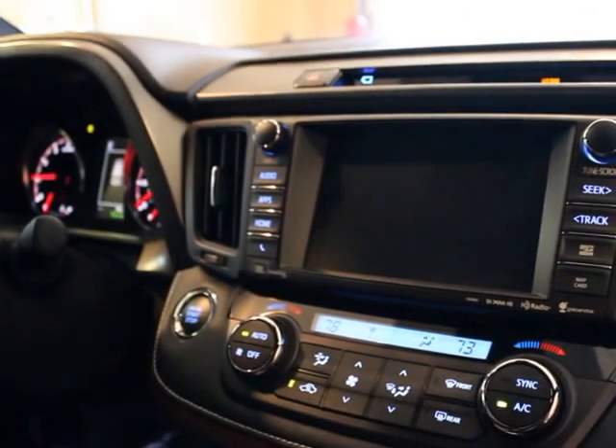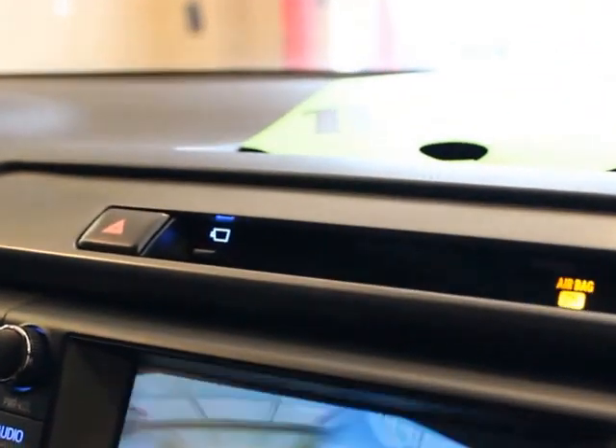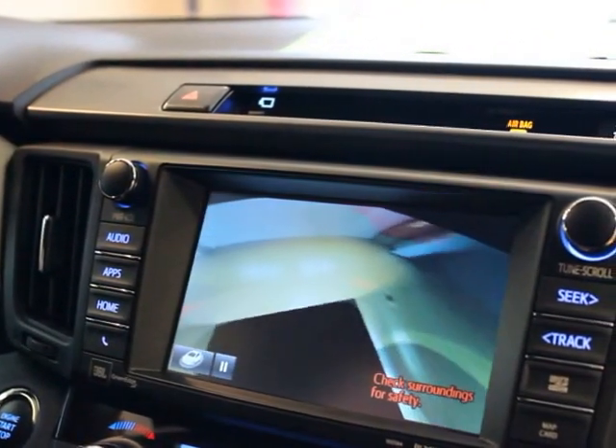You can also, while sitting still, push a button up here and it will show you all the way around the car as it's sitting still.